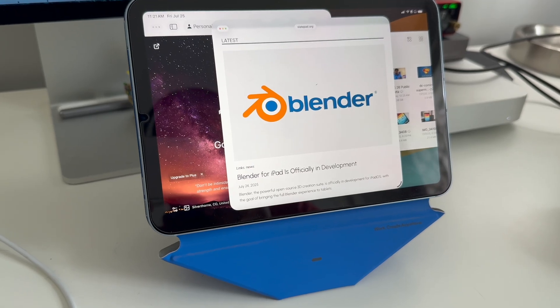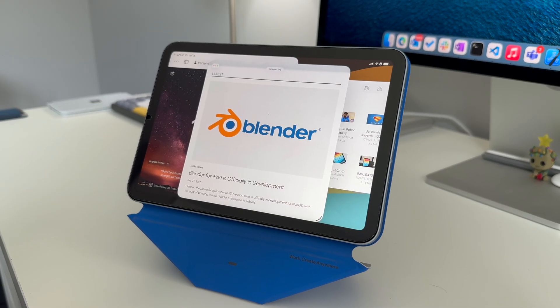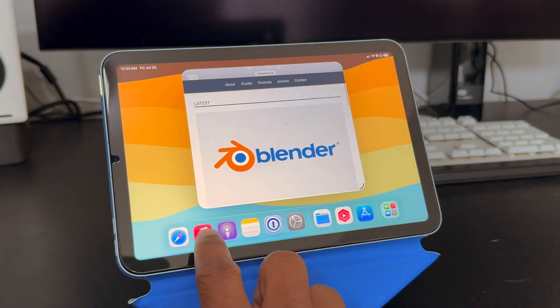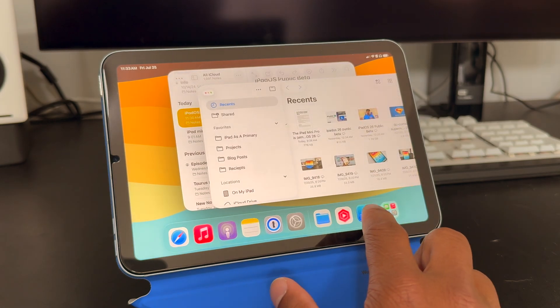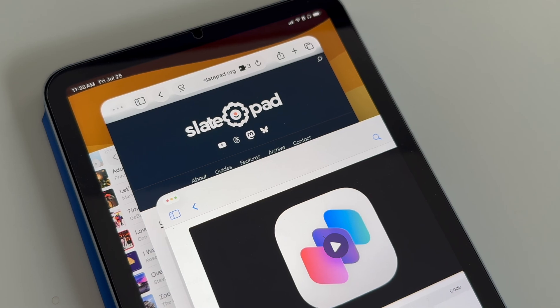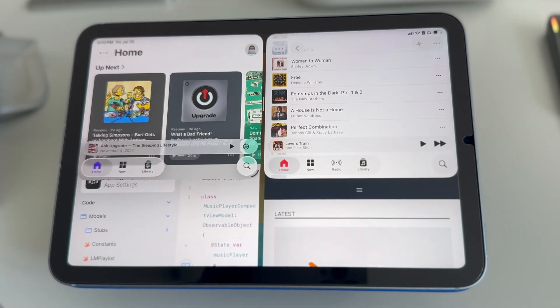Now iPad OS 26 does what I've been advocating Apple do for years, and that does not restrict multi-window to its highest-end iPads. The re-architected windowing system means the iPad mini can open just as many floating resizable windows as the iPad Pro. And yes, it feels cramped almost immediately. You can offset that a little bit by using the new window tiling features, but again, it's an 8.3 inch display.